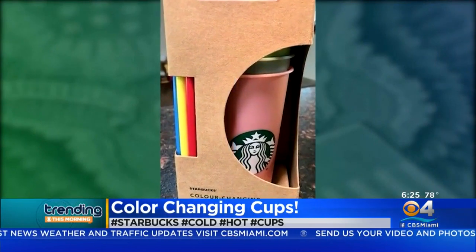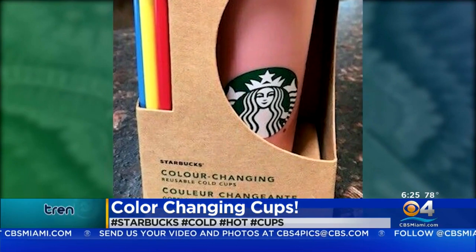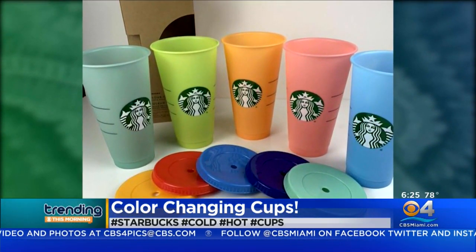But it only changes if it's cold — 10 cents, by the way, it's not enough. But I don't like iced coffee. It should change if it's hot — pour something hot in there too. Make it fun for all of us. But it's cute.